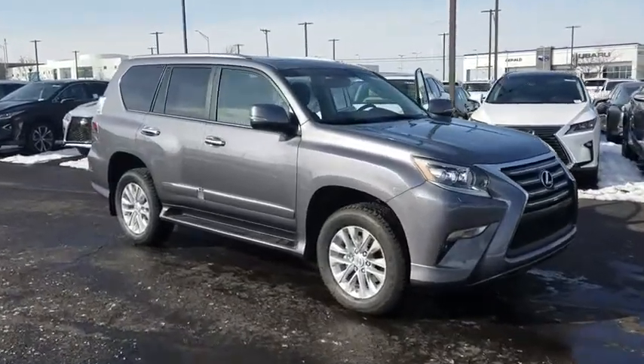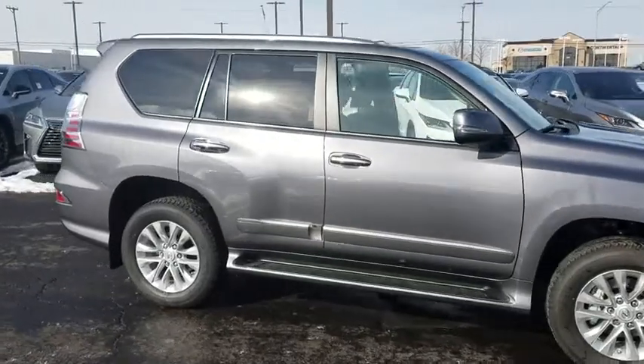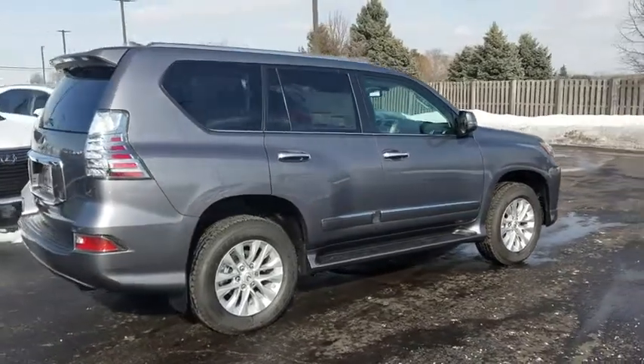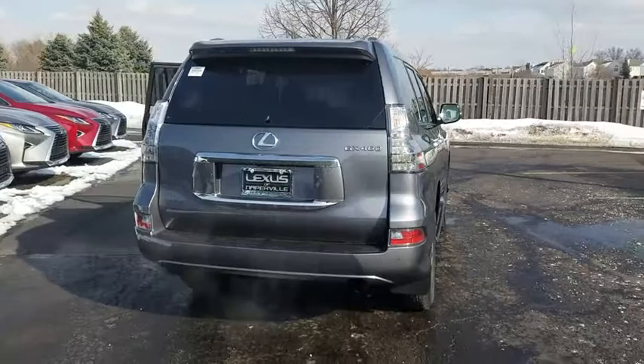2019 Lexus GX. The Lexus GX is a luxurious SUV that provides plenty of hauling functionality with its third row seating, but also has the capability to take off-road. The GX lets you ride in style while still providing you with plenty of versatility.